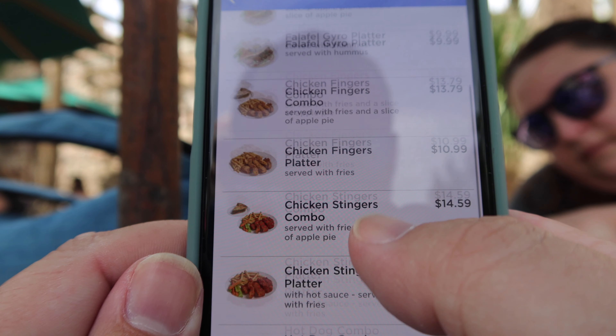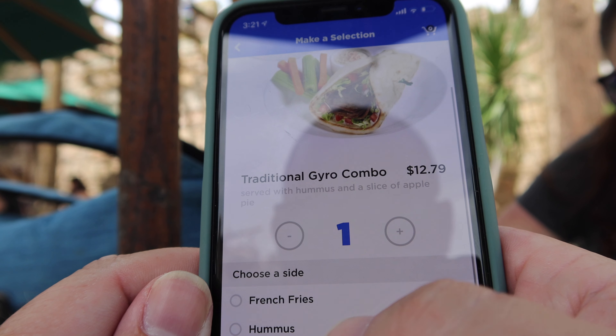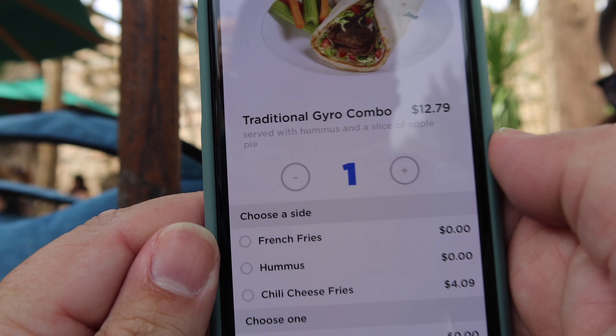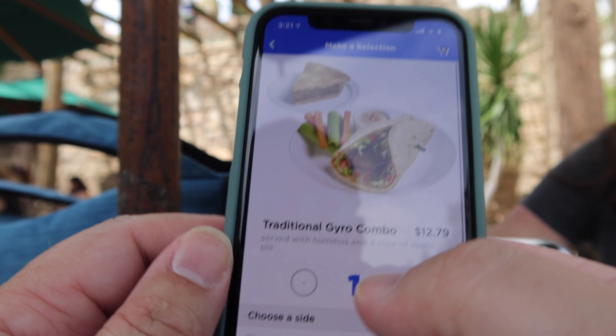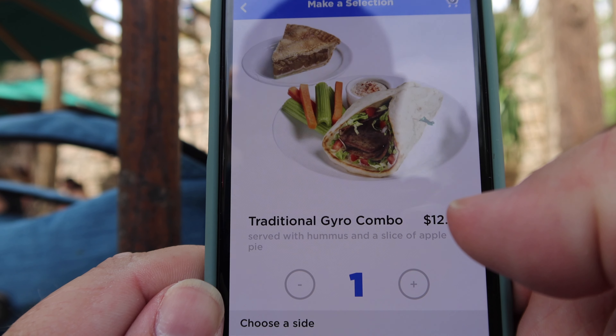The process is pretty simple, just like Disney — you select whatever you want, you can go in and change whatever you want on the menu. We'll do that for now and then we'll see what we get.